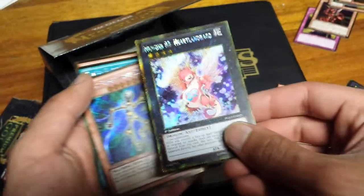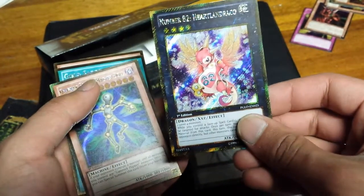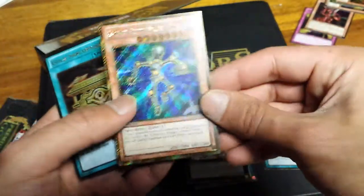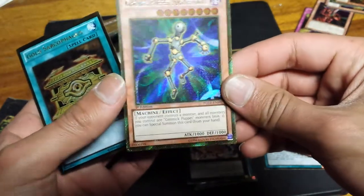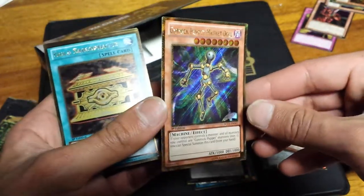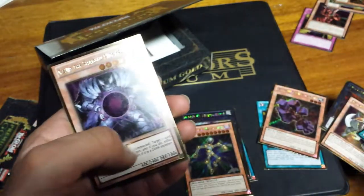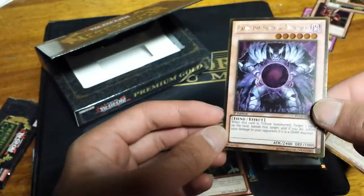Heartland Draco — those are cute and adorable. Gonna have to read all these later. Another Gimmick Puppet. Another Gold Sarcophagus — and Kaius the Shadow Monarch.